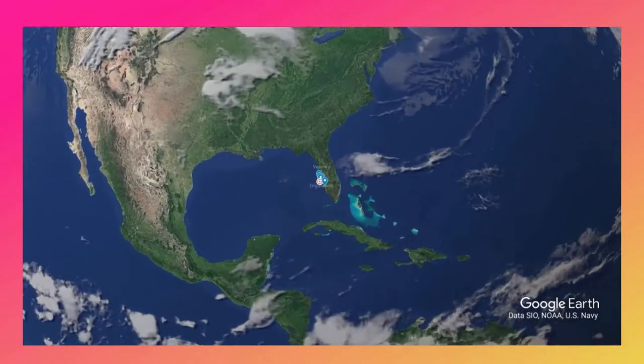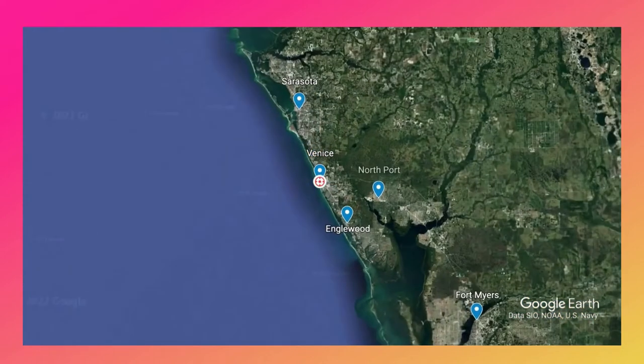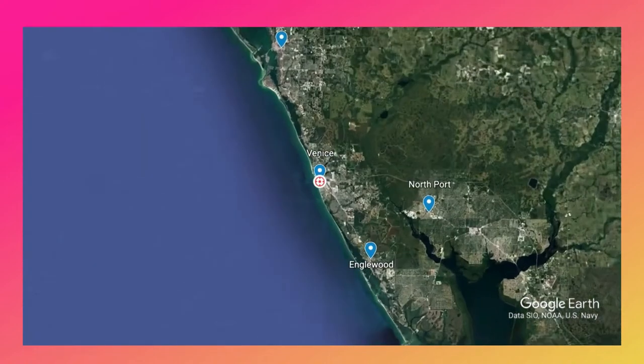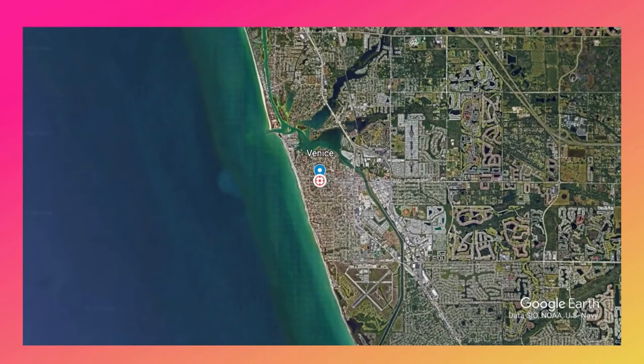Venice, Florida is a small town located in southwest Florida along the Gulf of Mexico, about 15 miles south of Sarasota. Venice is about 65 miles north of Fort Myers and around 70 miles south of the Tampa and St. Pete area, and you're just a couple hours or so from the Orlando attractions area.